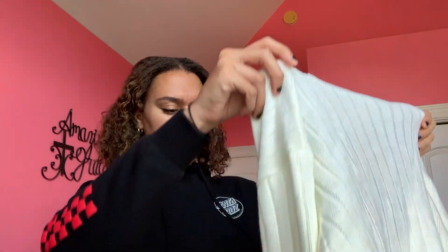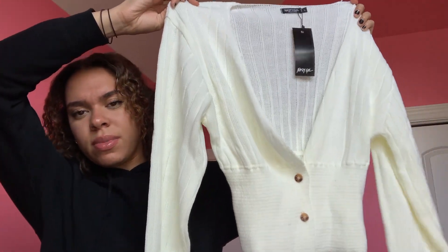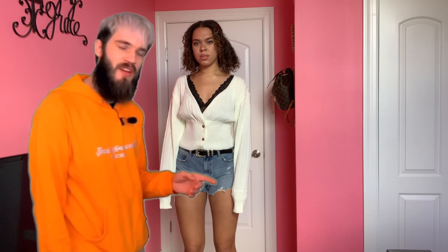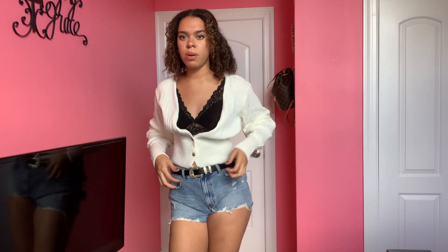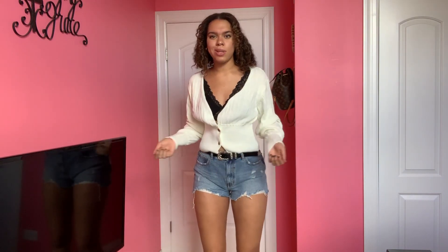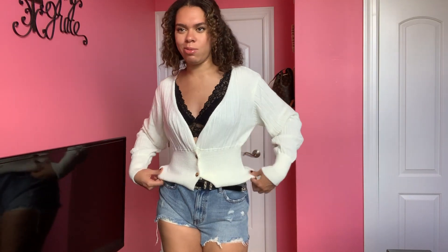I'm still not sure how this one is going to look on me, but I got it in a large. I usually range from large to medium, but this honestly looks really big. It's called the Horn Buttons Wide Ribbed Plunge Crop Cardigan. It's the first thing like this I've ever seen in my life. It's definitely too large, and on top of that I just don't like it — this looks nothing like how it did on the model. I really wanted this to work because I fell in love with it online.